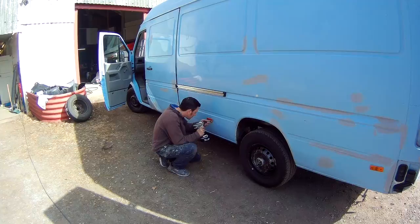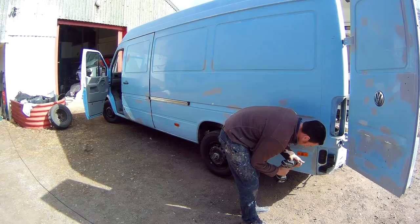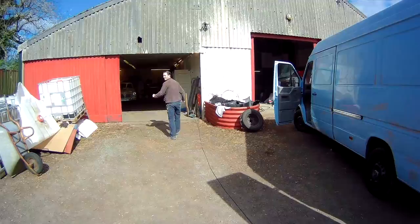Andy's just getting ready for the final bits. We stripped the back of the van yesterday — lights, bumpers and all that stuff — so we're just going to do the same on the sides: get the headlights off, get the front bumper off, and all the bits and bobs that need to be out of the way so we can finish off grinding.